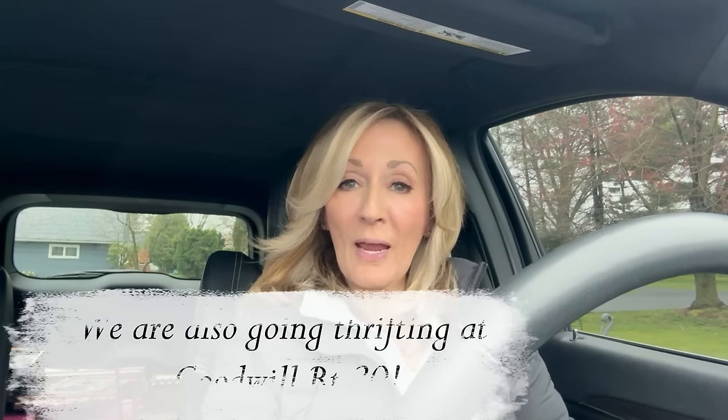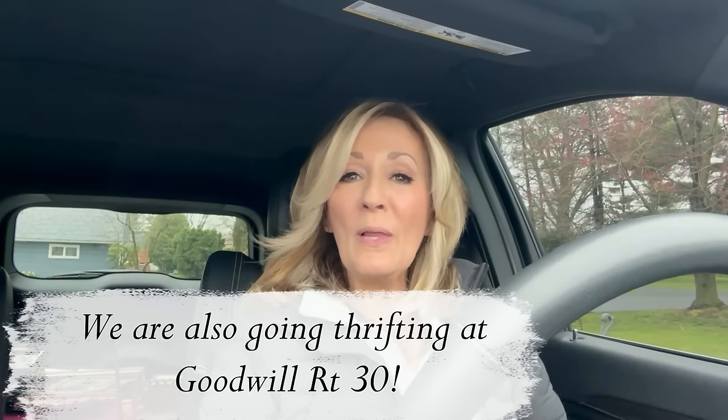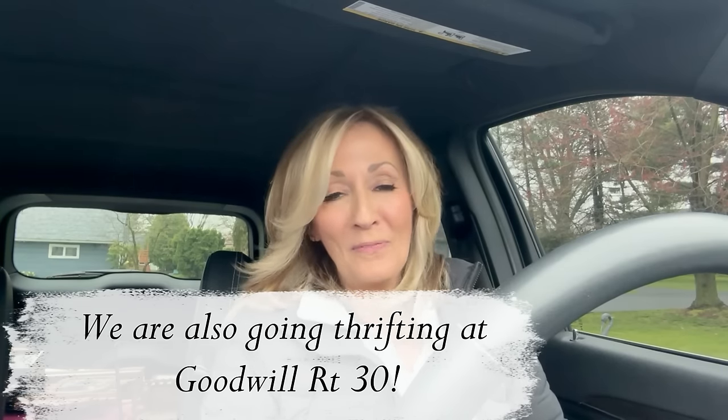Hey everyone, welcome into the channel. Today is Monday, the day after Easter, and I am hitting the ground running as usual. We're going to go up to the antique booth today. I have a few things to stock and I'm just in that mood to mosey around and see if there's anything good to find to flip for a profit.